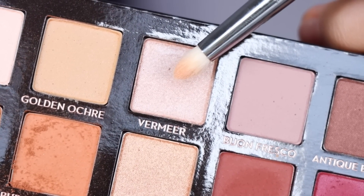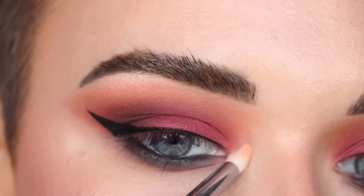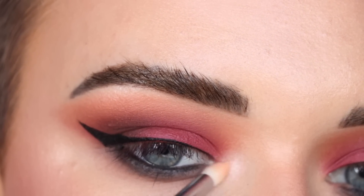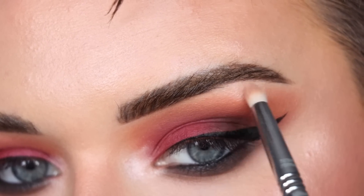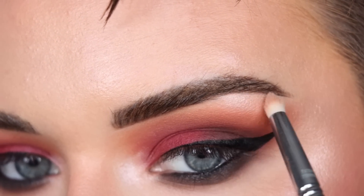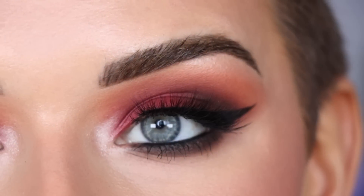To finish off, I'm going to take the shade Vermeer on a Sigma E30 and pop that in my inner corner, and also a tiny bit under my brow. I'm going to pop on some mascara and lashes and then I'll show you the full face.